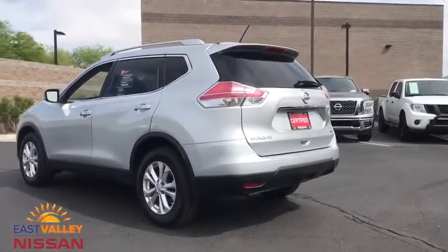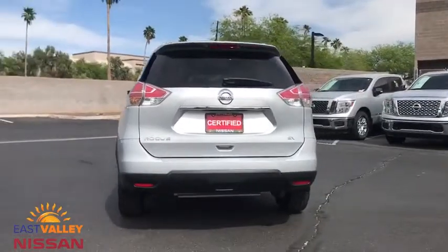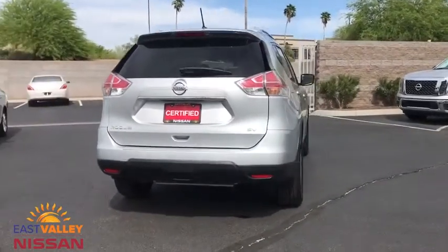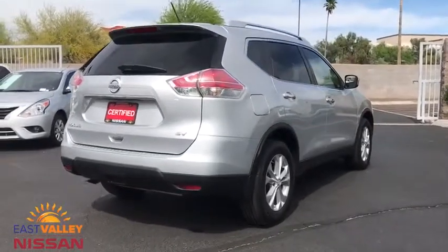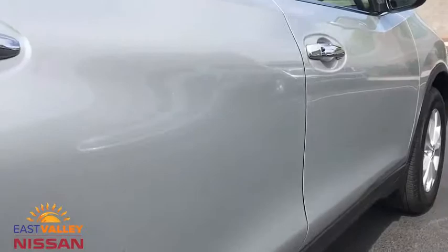This vehicle has less than 70,000 miles. Here are some of this vehicle's great options: backup camera, steering wheel audio controls, keyless entry, stability control, traction control, anti-lock braking system, Bluetooth, adjustable steering wheel.